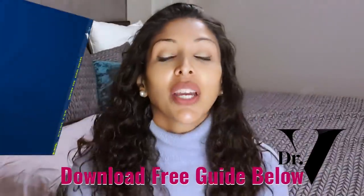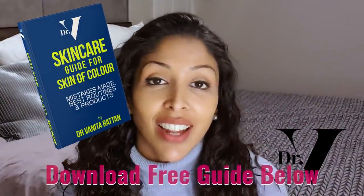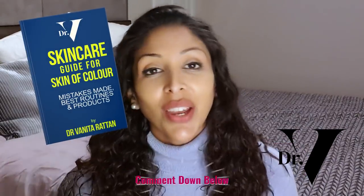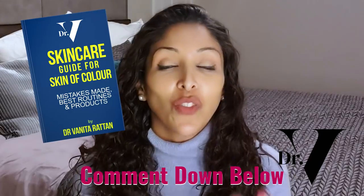The link for your free guide for skincare for skin of colour is down below. Don't forget to follow me on Instagram and ask me any questions you have in the comments section — I'm there for one hour at the launch of every single video. Thank you.